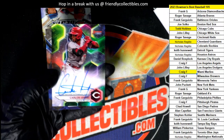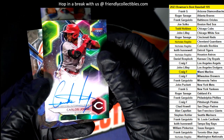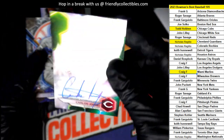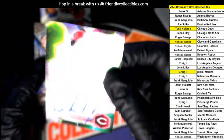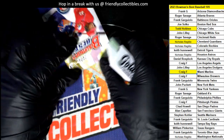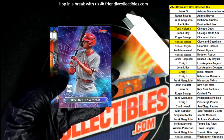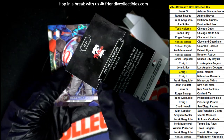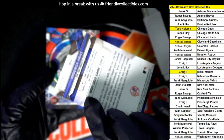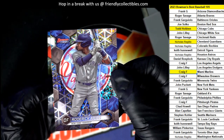Volpe — our fourth and final autograph out of the box break. He has a nice-looking signature, doesn't he? Look at that sig. The shortstop.